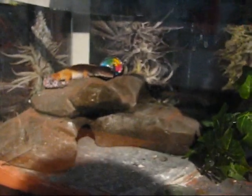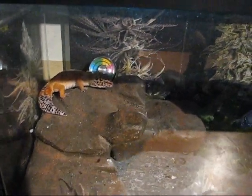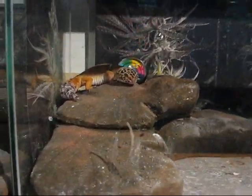This is Indica on her new hide. It's different than the last one — I made this one as well. I think she likes this one better. It has two doors and it's a little bit more rock-like than the last one. I'm pretty happy with it.